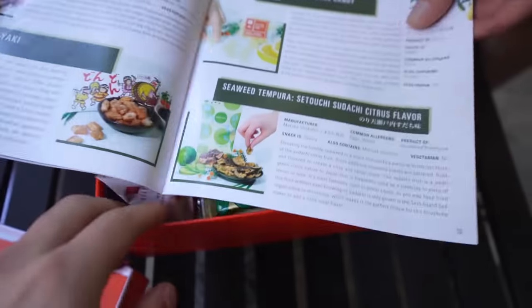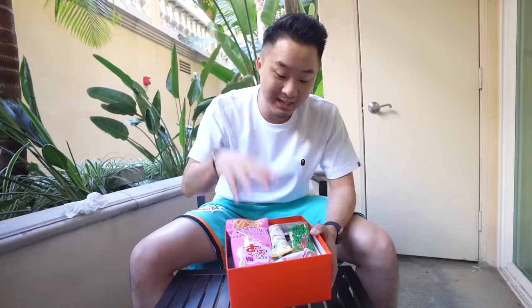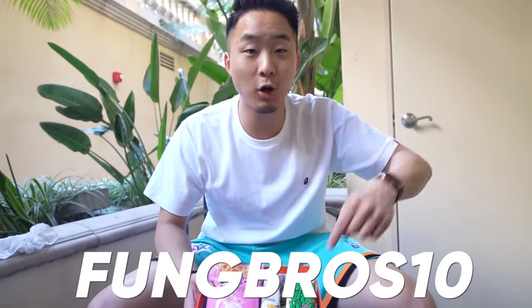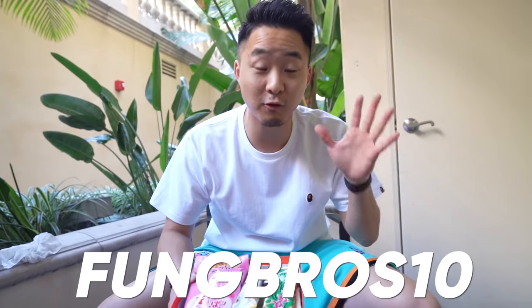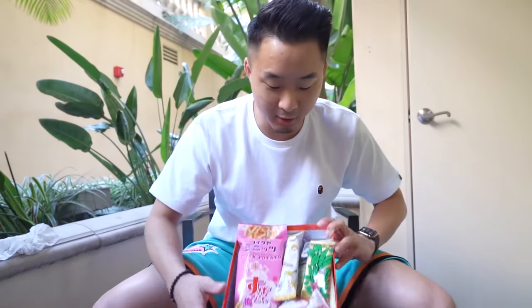The first box you get is called the Four Seasons of Japan — they have different snacks that fit different seasons of Japan, and it comes with a pamphlet telling you all about the snacks. These snacks come straight from Japan, and they have personal relationships with some of these snack makers that are over a hundred years old. Use my link down below, you'll get 10% off and can save up to $44 on your entire order.